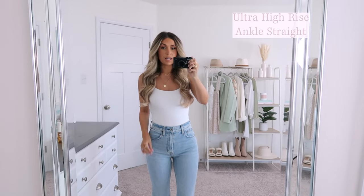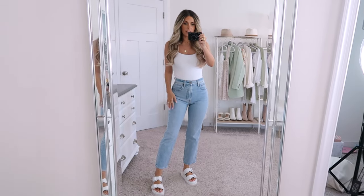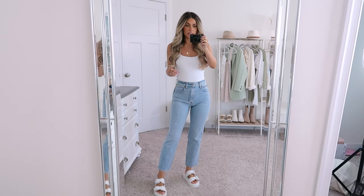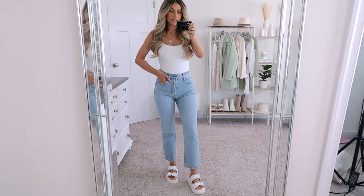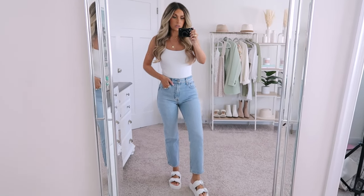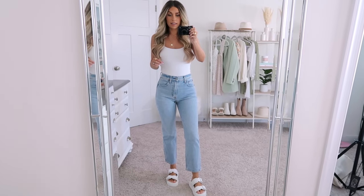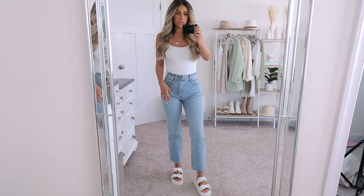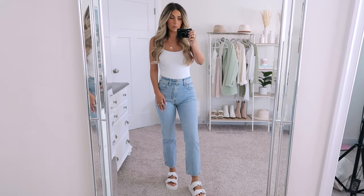This next pair is the Ultra High Rise Ankle Straight. I know the 90s style has been really popular, but I think this is such a good pair to have in your closet. It's always good to have a cute little pair of cropped denim, and I get a lot of use out of these. I love them with sandals, they look cute with sneakers, you can wear them with heels, and I particularly like these during fall and winter styled with little ankle boots.